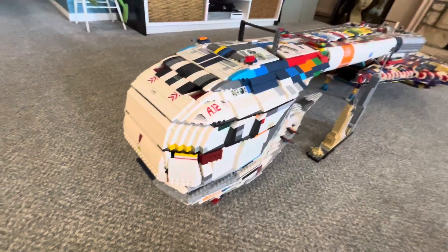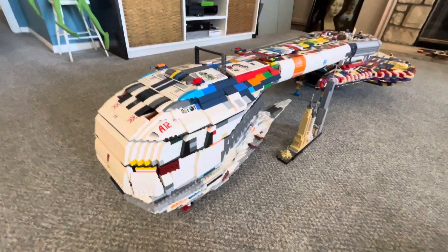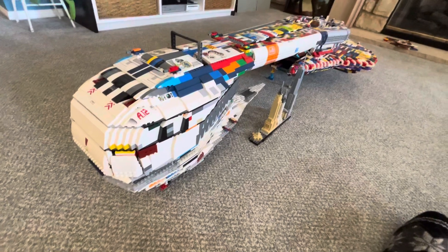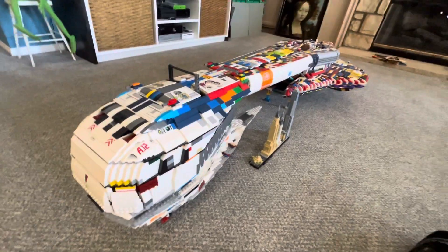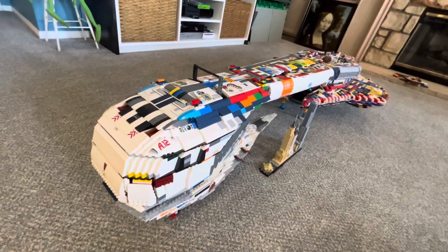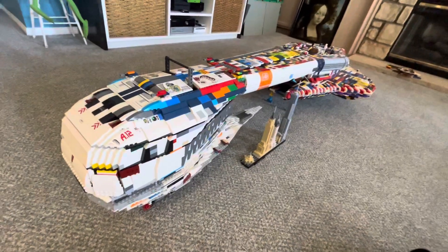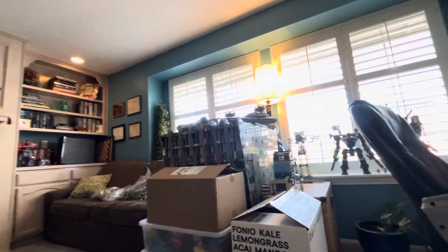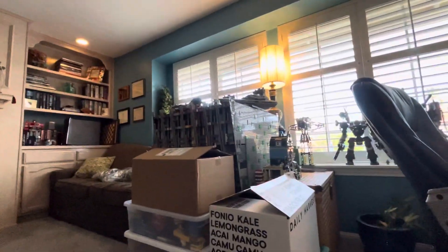I haven't really torn apart a MOC in a very long time. Especially now that I have a steady income, I can afford to buy more pieces. That way, if I need certain parts, but technically I already have them, I can just buy more so I can keep certain builds intact while creating new builds. Eventually I'll get to a point where I'll have to take apart old MOCs and use their parts, like all these space station sections.